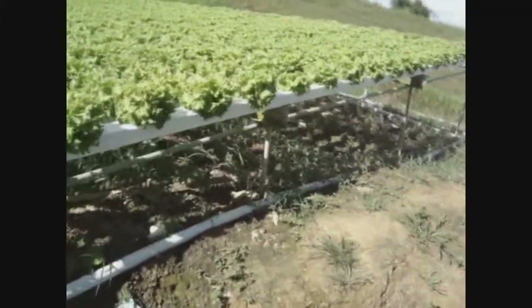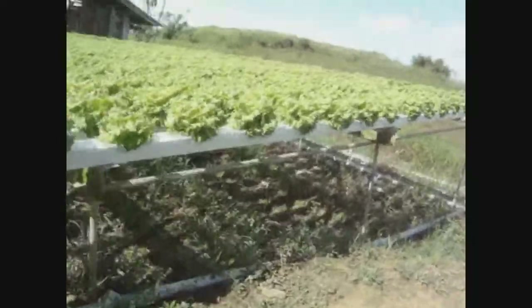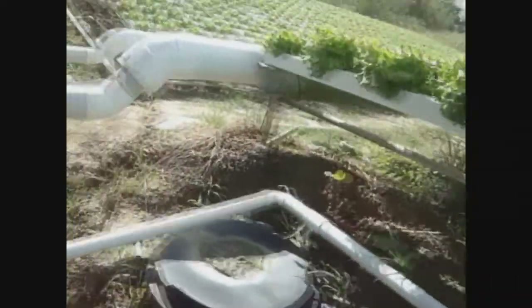The tray is set up at a sloped angle to encourage the flow of water. A pump delivers a continuous flow of water at the higher raised end, creating a constant stream of nutrient solution in the bottom of the tray. To ensure the water flowing through the bottom is even, a layer of absorbent material called a capillary mat is placed at the bottom.